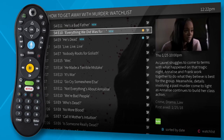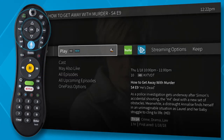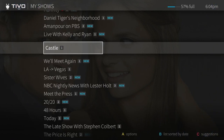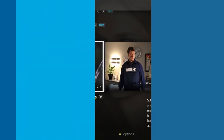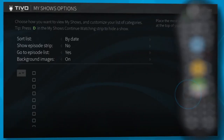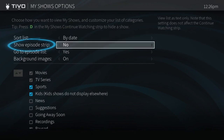When you've found what you want to watch, press play to start watching or press OK to get viewing options and more information. Prefer to see episode images instead of a list? From the main My Shows list press A to get the options screen then set show episode strip to yes.